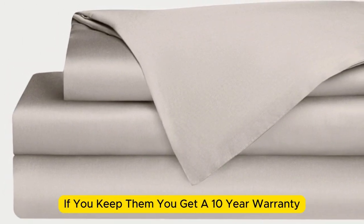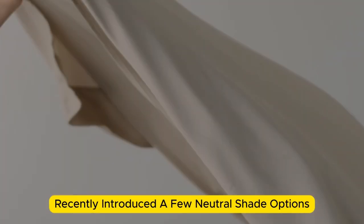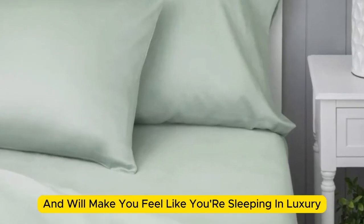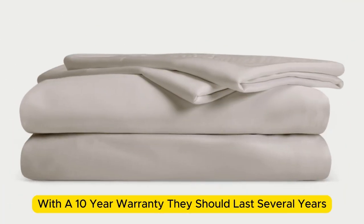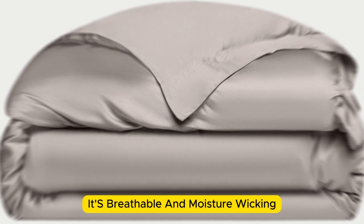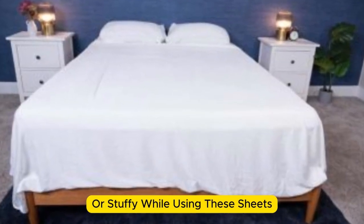If you keep them, you get a 10-year warranty. Cozy Earth recently introduced a few neutral shade options for those looking for more than just white. What we love about the Cozy Earth bamboo sheets: they're incredibly soft to the touch and will make you feel like you're sleeping in luxury. They're a durable set with a 10-year warranty and should last several years with good care. The Cozy Earth sheets are a fantastic choice for hot sleepers — breathable and moisture-wicking, so you won't feel sweaty or stuffy.